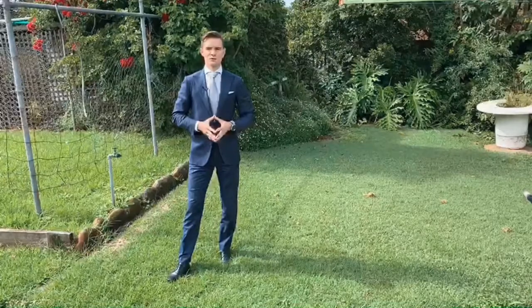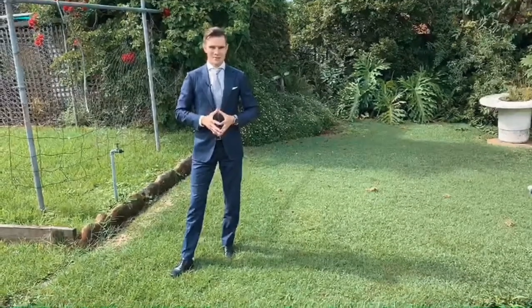Thank you for joining me on this walkthrough of 127 Kent Road, Marsfield. Please contact me directly so we can arrange a private viewing. Bye for now.